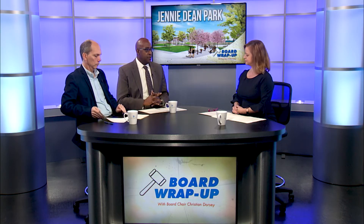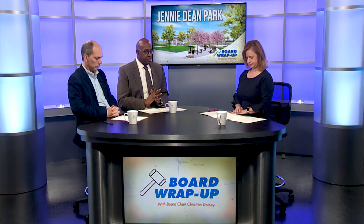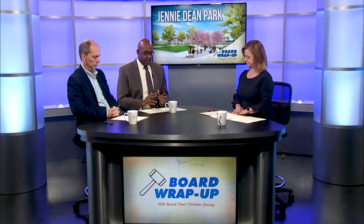The board also awarded a very large construction contract for Jenny Dean Park. This is about a $15.5 million contract to do the first phase of reconstruction of Jenny Dean Park, something we've talked about for a while as part of the Four Mile Run Valley master plan and park planning process.